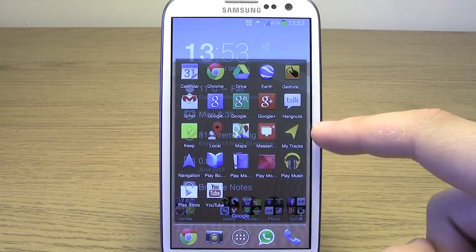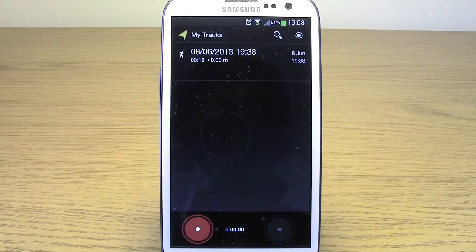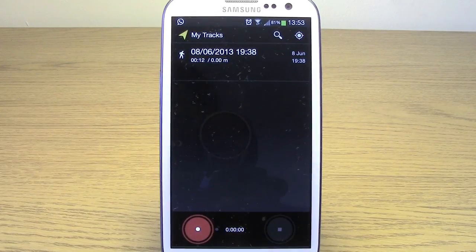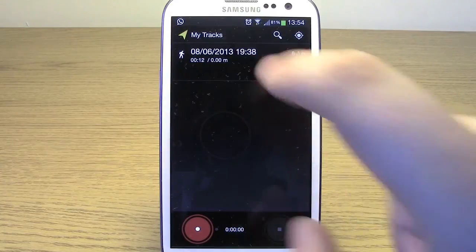That takes me on to the next one, which is My Tracks. If you're a runner or you like going places and want to keep track of your GPS location — to see how far you've run in miles or kilometers — this is a free app from Google that lets you do that. There are a lot of fitness apps where you have to pay, but this one gives it all to you in a really nice, simple package. At the bottom you have a record button and a stop button. You press record, exit the app, do what you need to do, then come back and click stop and it will record your journey. I only just downloaded it so I did a 12-second walk in my flat and it gave up zero.